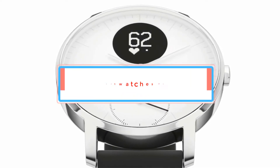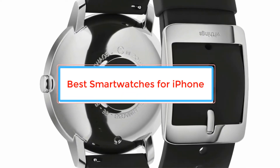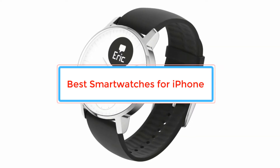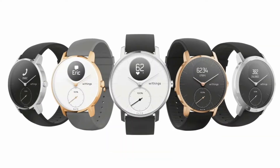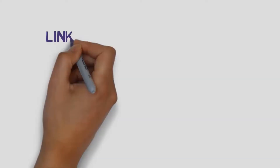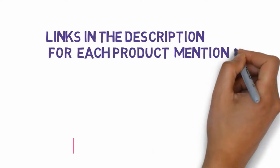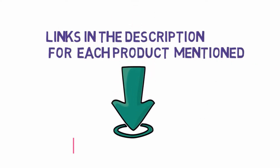Are you looking for the best smartwatches for iPhone? In this video we will look at some of the best smartwatches for iPhone on the market. Before we get started, we have included links in the description, so make sure you check those out to see which one is in your budget range.